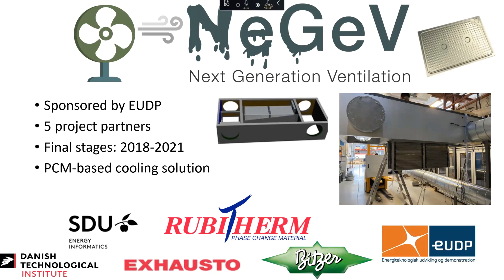The project that I'm working with is called the Next Generation Ventilation Project, or NIGF for short. The goal of this project is to develop, produce, and to show the feasibility of a phase change material, or PCM-based cooling prototype. It's a project that is co-funded by the EUDP, which is part of the Danish Energy Association for Development of New Energy Technologies.